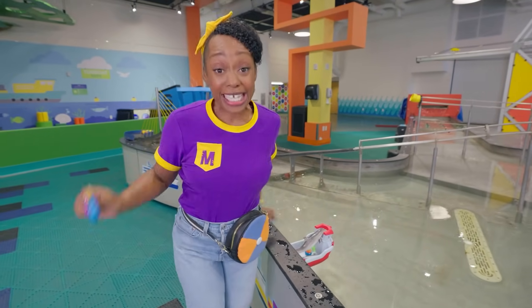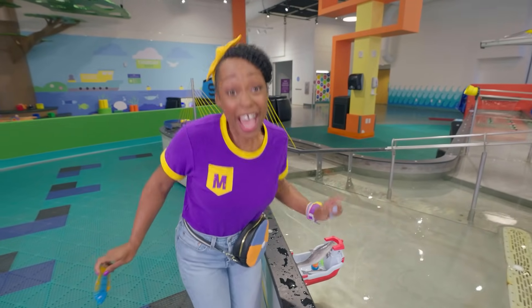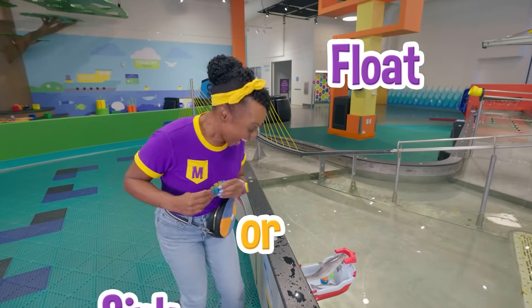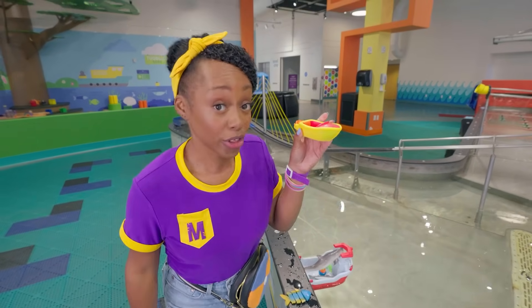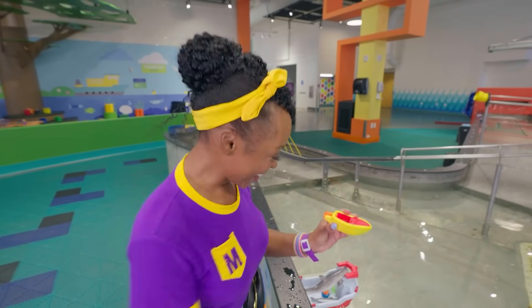Mika has a great idea! Let's play sink or float! I'll use the items from my jam pack! What do you think — will this boat sink or float? Let's find out!